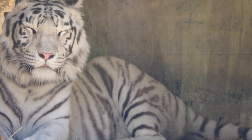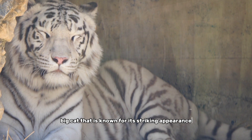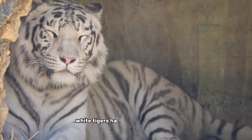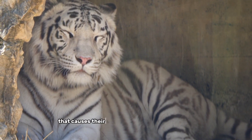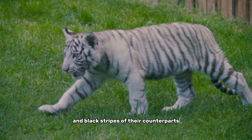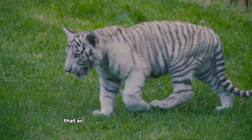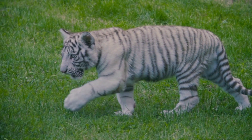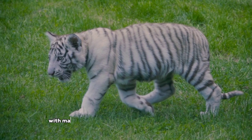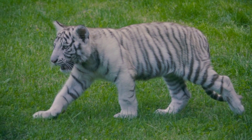Number 7, the white tiger. The white tiger is a rare and beautiful big cat known for its striking appearance and powerful presence. Unlike other tigers, white tigers have a genetic mutation that causes their fur to be white or cream-colored, rather than the typical orange and black stripes of their counterparts. White tigers have piercing blue eyes and black stripes that are more visible on their light-colored fur. They are also larger than many other tiger subspecies, with males weighing up to 600 pounds and females up to 400 pounds.